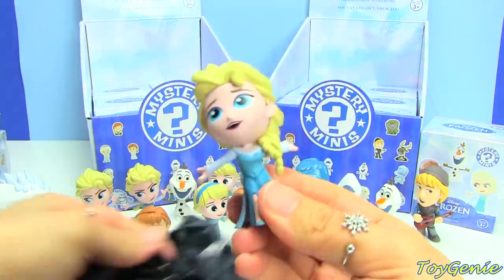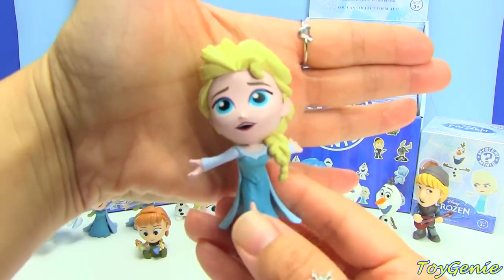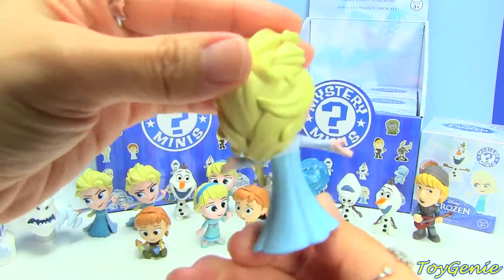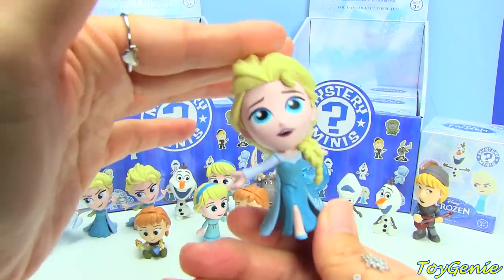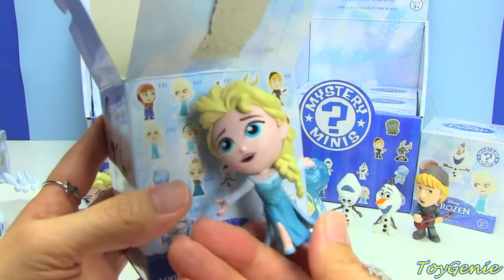This one looks like she's singing Let It Go — oh, this is a different Elsa! This one looks like she's singing Let It Go, and this one is 1 in 12 odds.